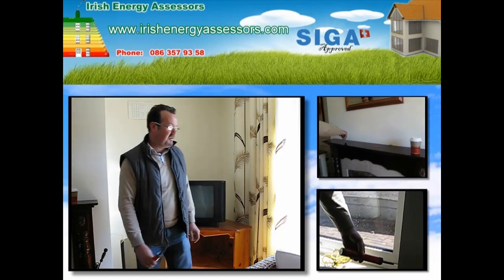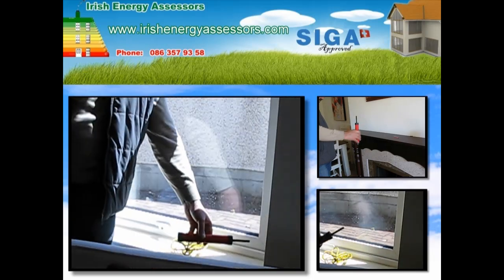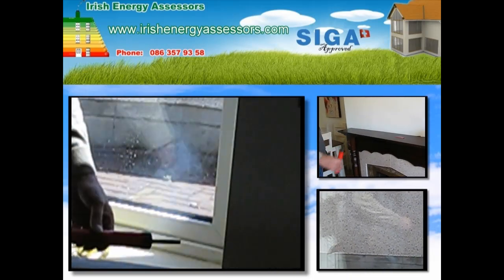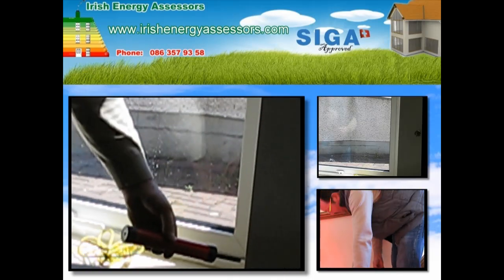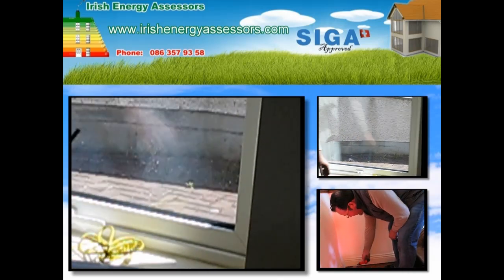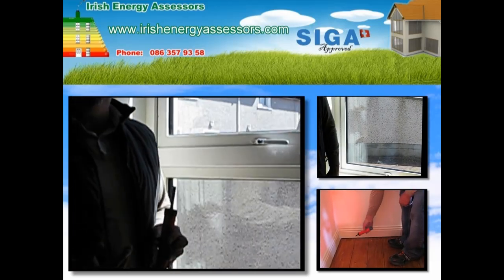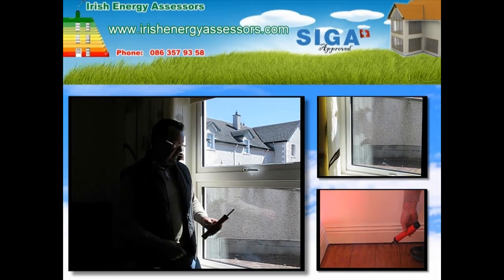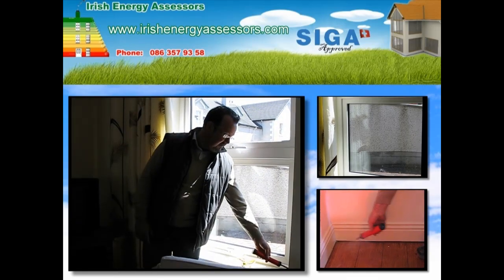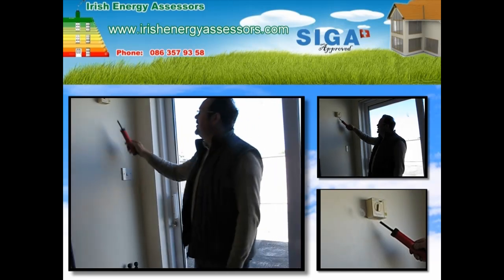We're going to concentrate here on the corner of this window. It just shows you how much heat is leaving this house. See the smoke? It's being actually blown back from the window. This is caused by the depressurisation of the fan. It has actually taken in air from the outside and thrown it down this pipe here,